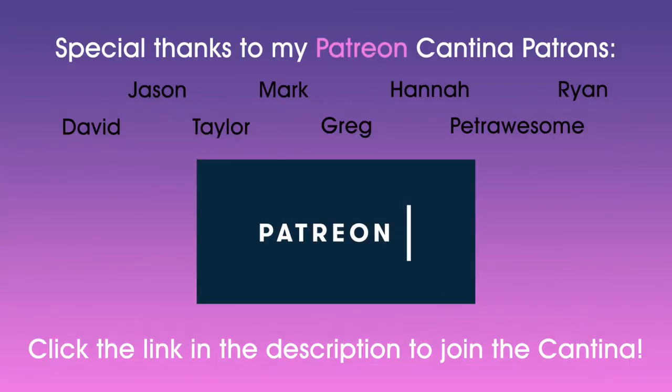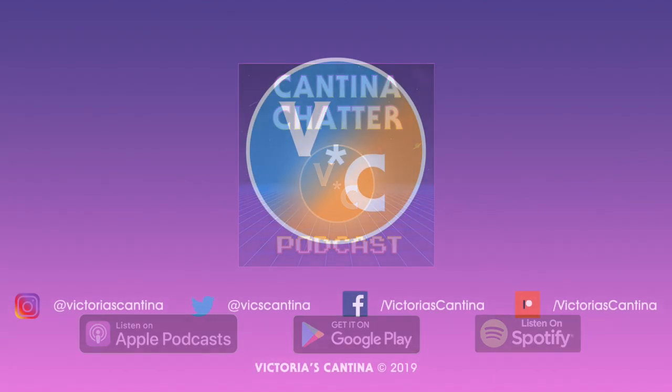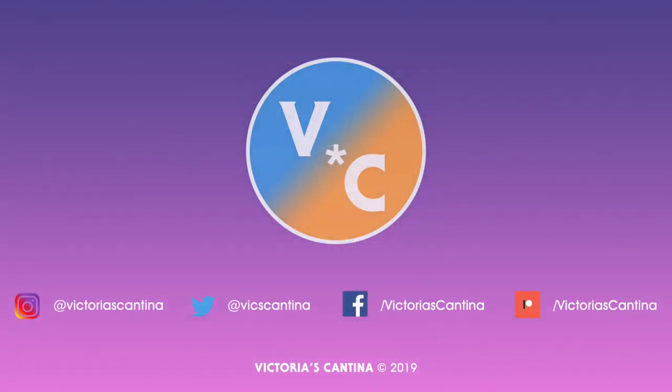Thanks so much. Thank you Stefan. Appreciate it — goodbye everyone, enjoy.